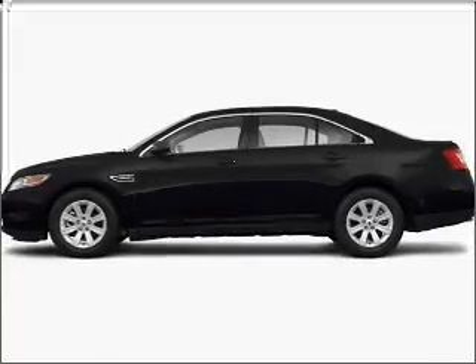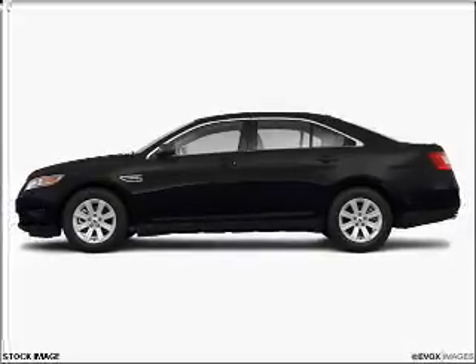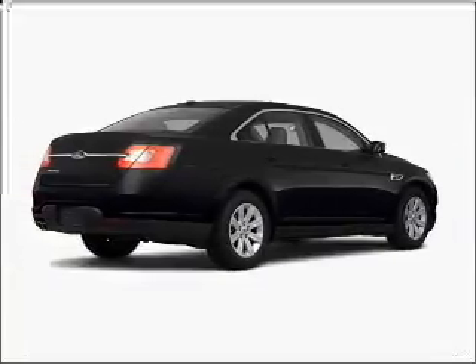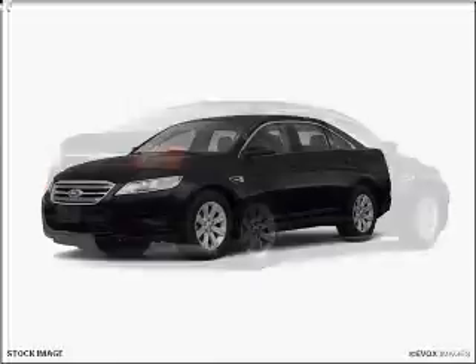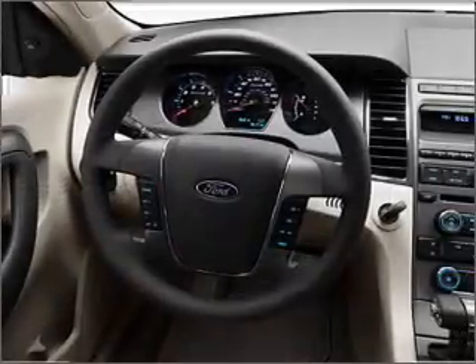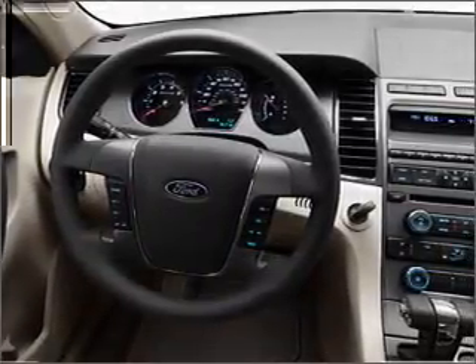Take a look at this 2011 Ford Taurus SHO that we have at Brighton Forest. This four-door sedan comes equipped with many comfort and safety features, including memorized settings for door mirrors and two drivers, driver's seat memory, and much more. We would love to put you in the driver's seat of this Taurus. Please contact us for more information.